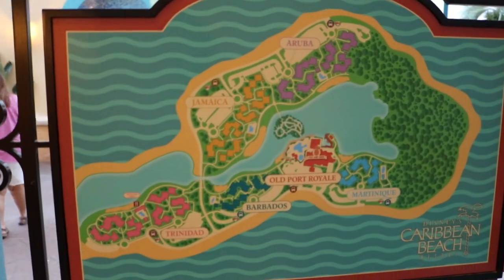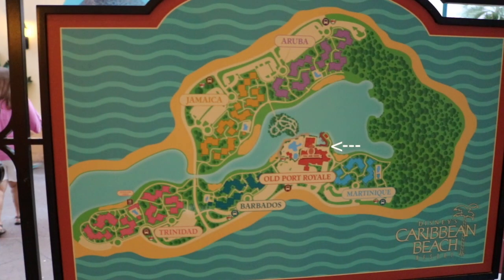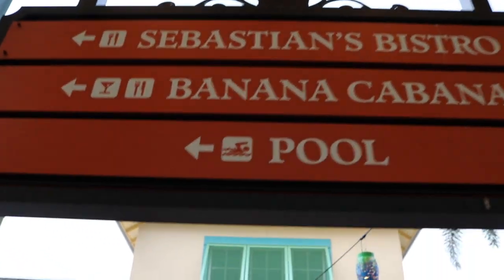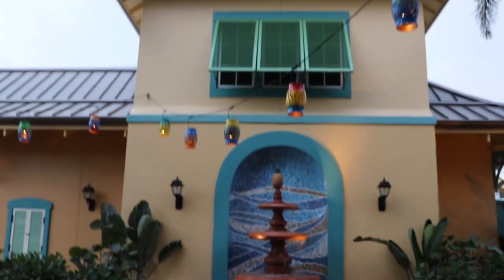So we're at Old Port Royale but we were staying down in Trinidad. We like to take the bus so we can get to the pool area very easily. You could also walk if you wanted to — it's just a little bit of a walk.